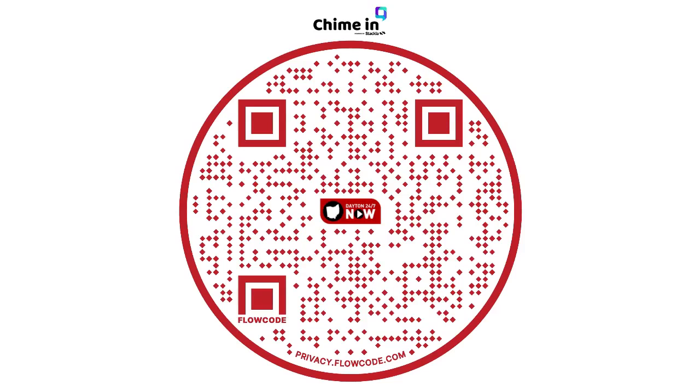And of course, we want to know how you're stretching your dollar. Grab your phone and scan the QR code. Chime in with a picture or video and share your money-saving tips. You may see them featured right here on Dayton 24-7 Now.